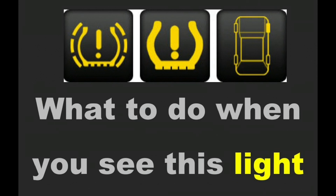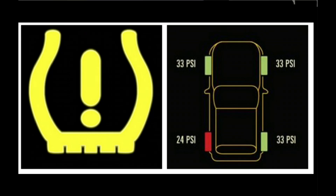What does the tire pressure warning light mean? The tire pressure light warns you when one or more of your tires is low on pressure and needs to be set to the correct PSI. Since 2008, all cars sold in the US are required to have a tire pressure monitoring system, TPMS, installed.